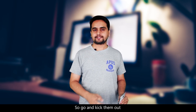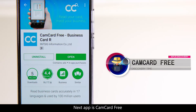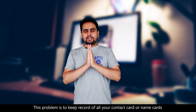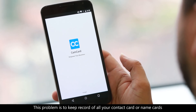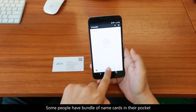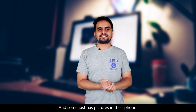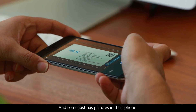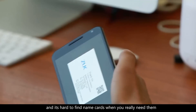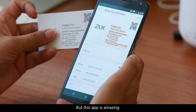The next app is CamCard Free. This app is solving another big problem we usually face in our daily life — keeping the record of your contact cards or name cards. Some people have a bundle of cards in their pockets, some have cardholder books, and some have pictures in their phone. It's hard to find name cards when you really need them.